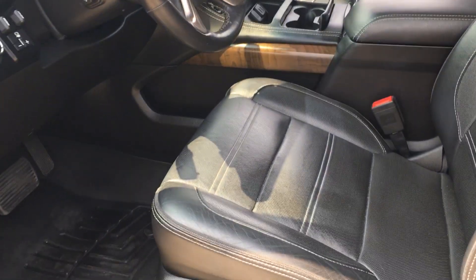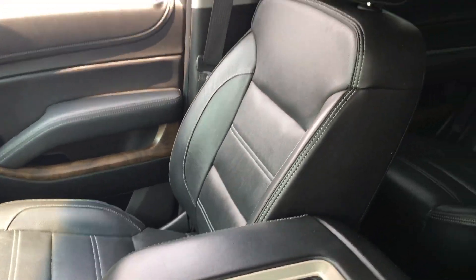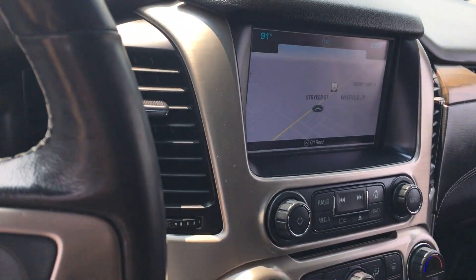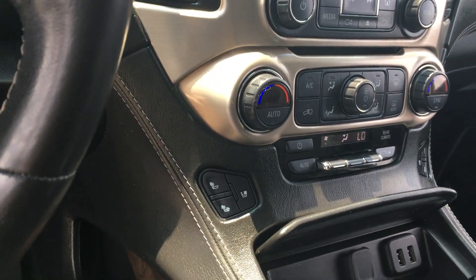Interior-wise, the leather looks to be in good condition. It does have the sunroof — I've got the shade closed today. You get navigation, dual climate, heated and cooled seats, all the goodies.